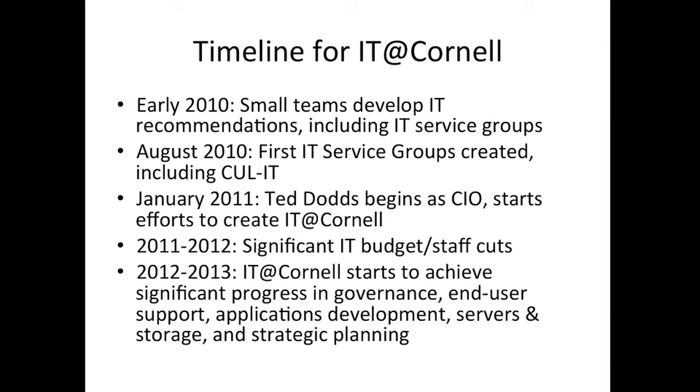On the timeline: in early 2010, small teams developed IT recommendations, including the recommendation to create IT service groups at this scale across the institution. In August, the first IT service groups were created. In January 2011, our new CIO, Ted Dodds, began — he immediately went around to all the deans to say he was cutting their budget by a certain amount, which was a challenging way to begin. Through 2011 to 2012, there were significant IT budget and staff cuts. And now, really in the last year, we've begun to achieve significant progress in governance, user support, applications development, and other areas.